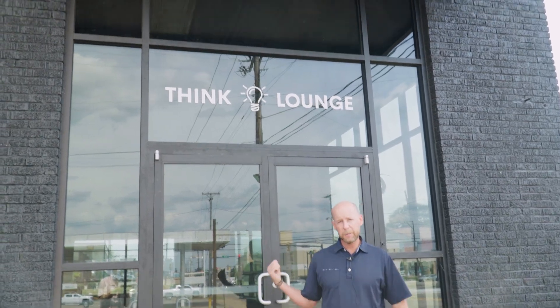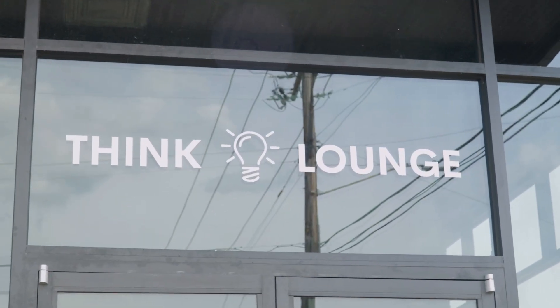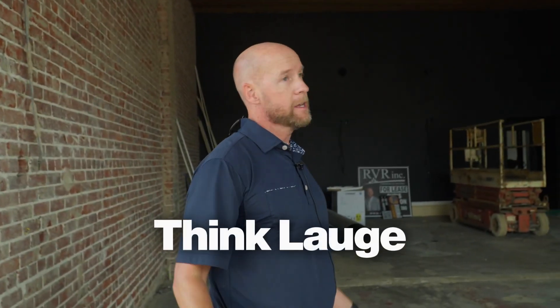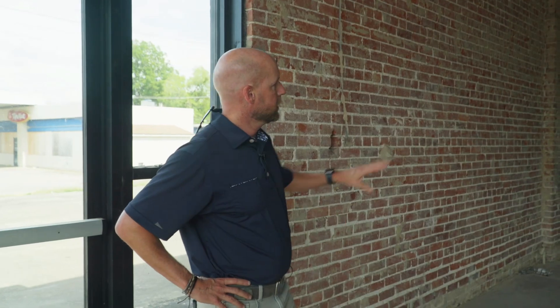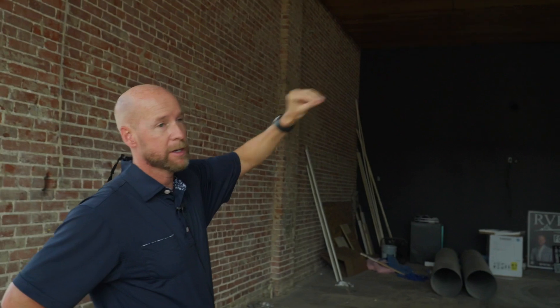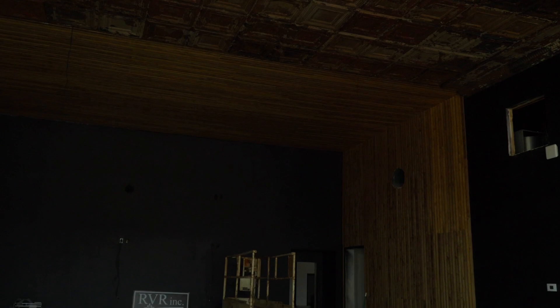This is what we're calling our Think Lounge — we're really excited about this space for the community. When you come in, you'll see this big black wall where there are going to be four 80-inch monitors. There'll be lapel mic and speakers throughout the system, so if you want to have a presentation, bring clients together, or host something for the community, this space will be available.